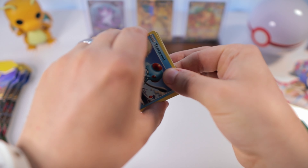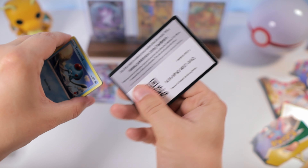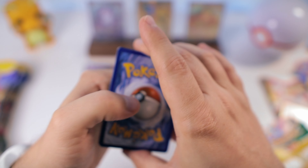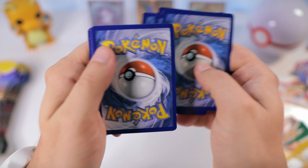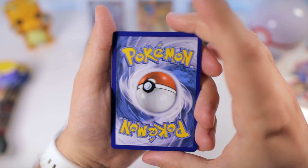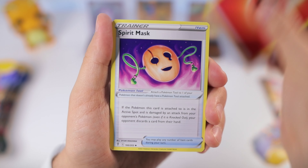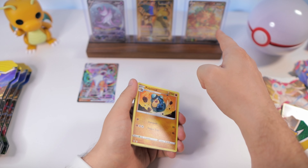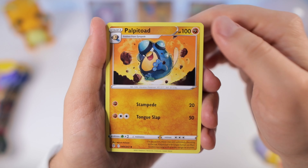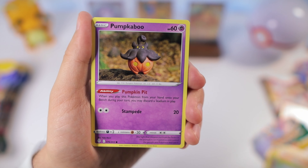Unfortunately we were unsuccessful finding reasonably priced Evolving Skies blisters in stores. I even tried to order from the GameStop website and they canceled my order — they didn't actually have them in stock. But they threw some up on the Pokemon Center website recently for $3.99, which is the best price you can find, and they didn't charge shipping. So we got a great deal on 10 — it'll be like opening an Evolving Skies Pokemon Center ETB. I'm super excited.